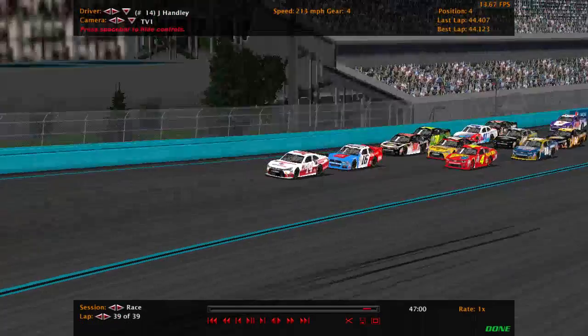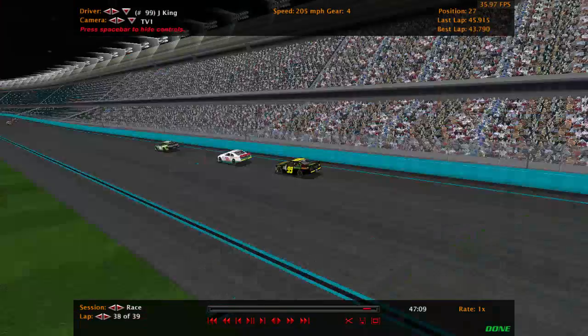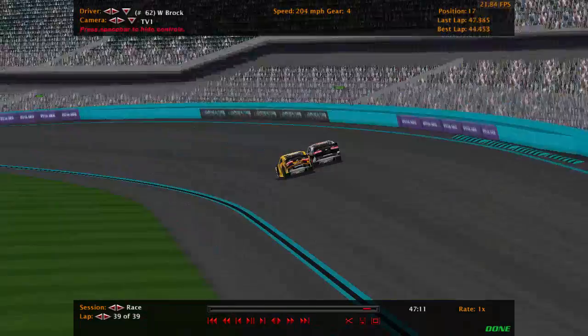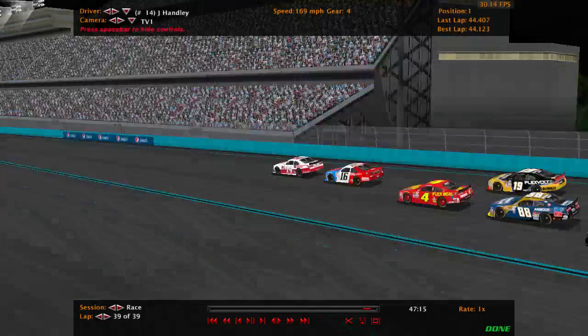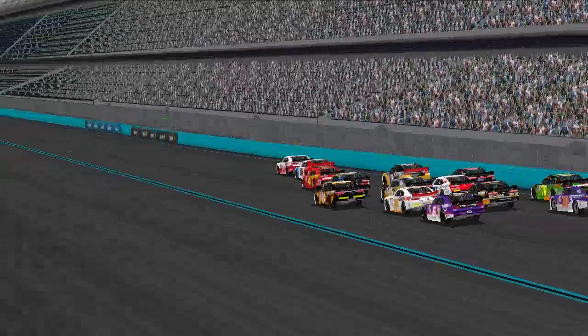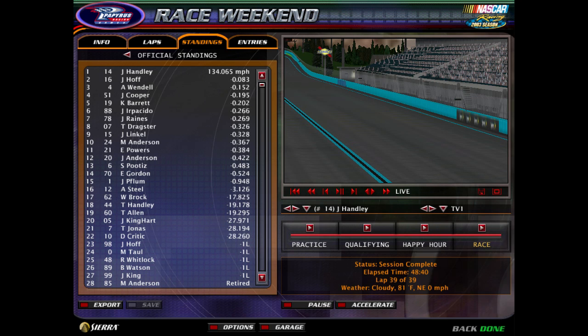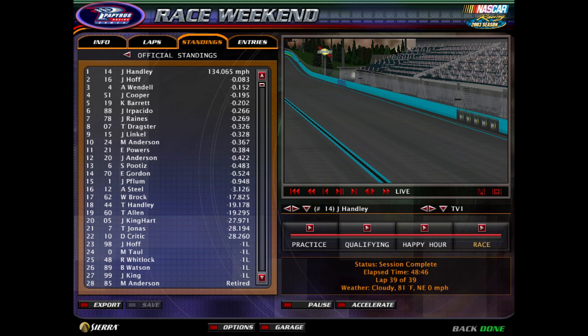14 will win the Nathan Stapes 100 here at Armory Digital. JT Hanley takes home the victory! Second place to Jonathan Hoff in the 16. The drivers will slowly limp across the line, but it is the 14 taking home the victory. Here are your official standings: JT Hanley wins, Jonathan Hoff second, Anthony Wendell third, John Cooper fourth, Corey Barrett fifth.